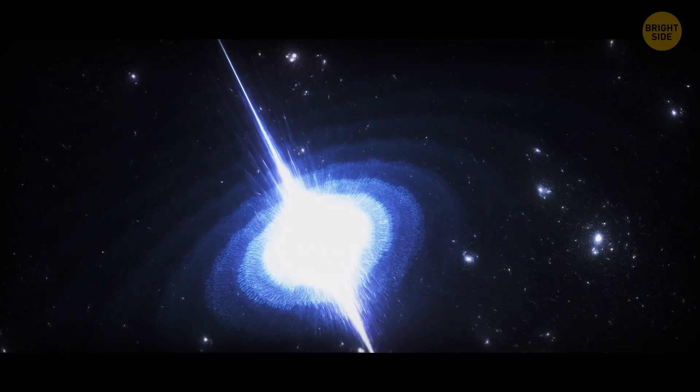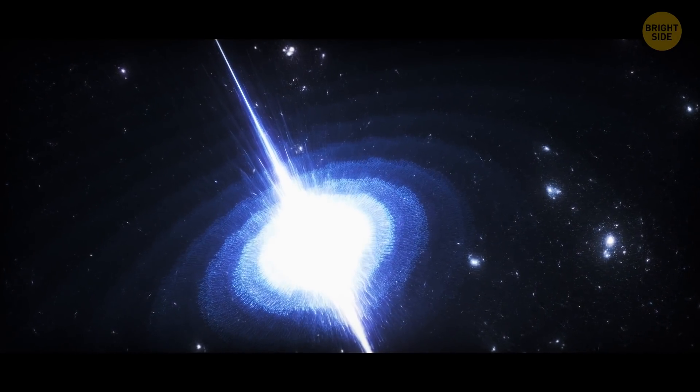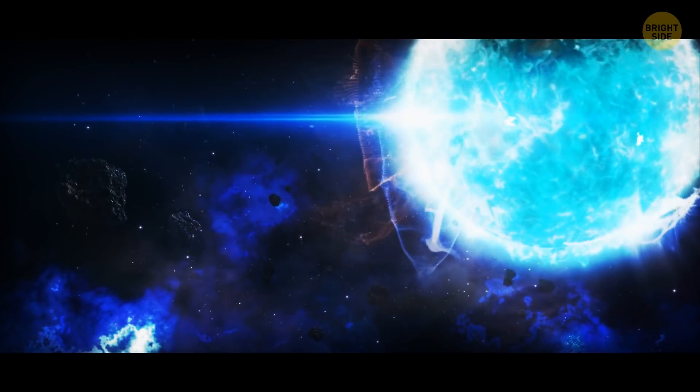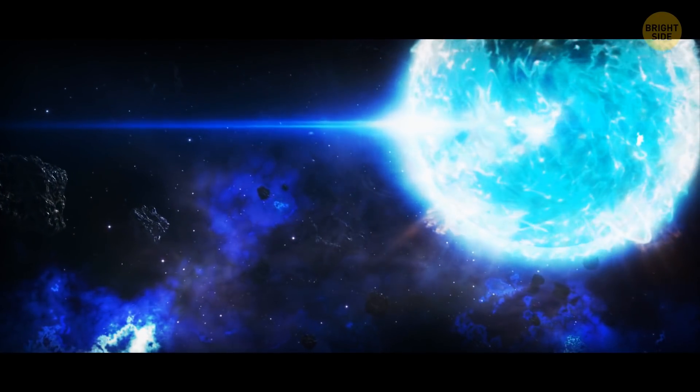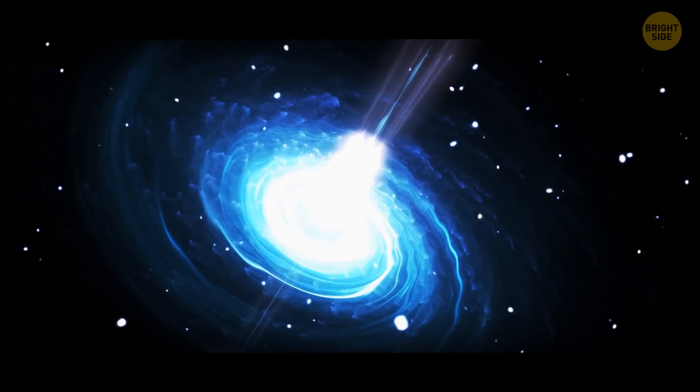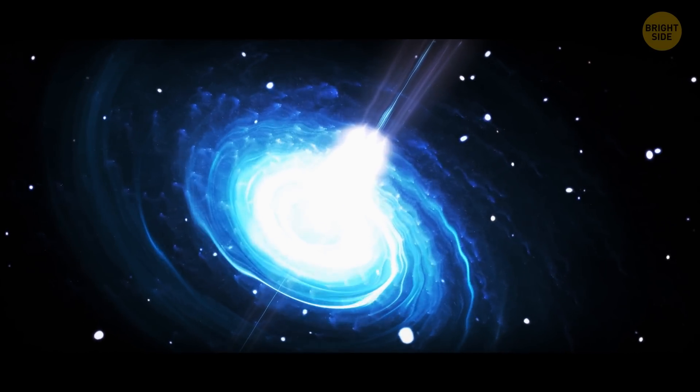In fact, a single teaspoon of neutron star material would weigh a billion tons. Of course, getting this sample and delivering it back to Earth might be a difficult task, since the gravity on a neutron star is 2 billion times stronger than the gravity on our planet.